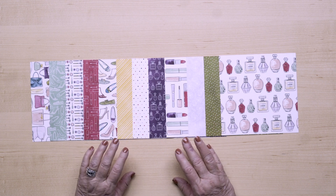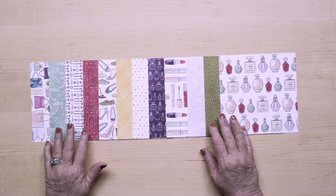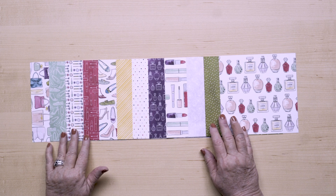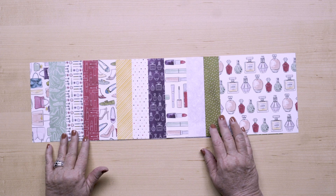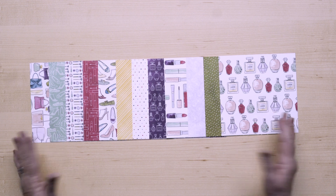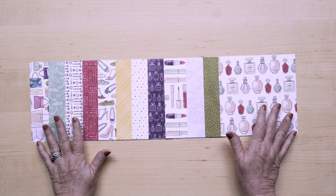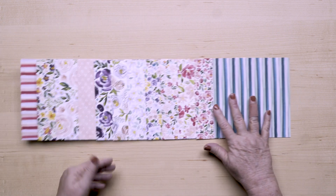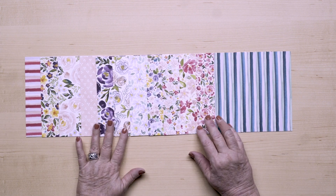First is the designer series paper. It's six by six — or 15.2 by 15.2 centimeters in our foreign markets — with four each of 12 double-sided designs. That's 48 sheets total. One side has imagery of shoes, purses, lipsticks, and perfume bottles, et cetera, that you can usually find in your mom's closet, mixed with some basic usable patterns. The other side includes florals mixed with some basic patterns.